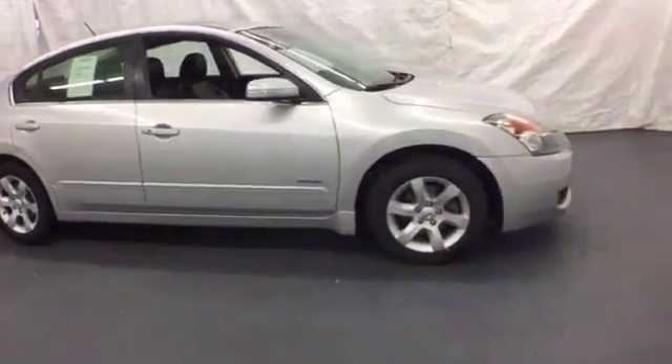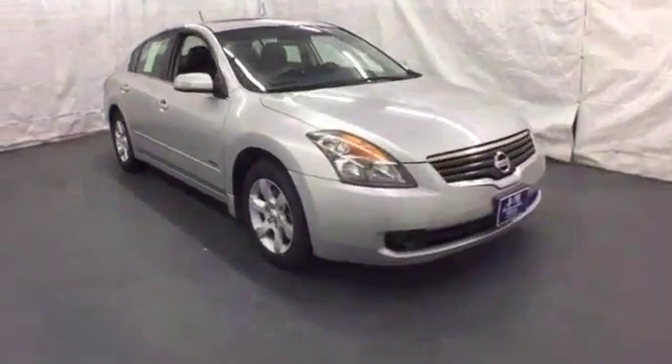Don't waste any more time — this stylish Altima Hybrid could be in your driveway today.